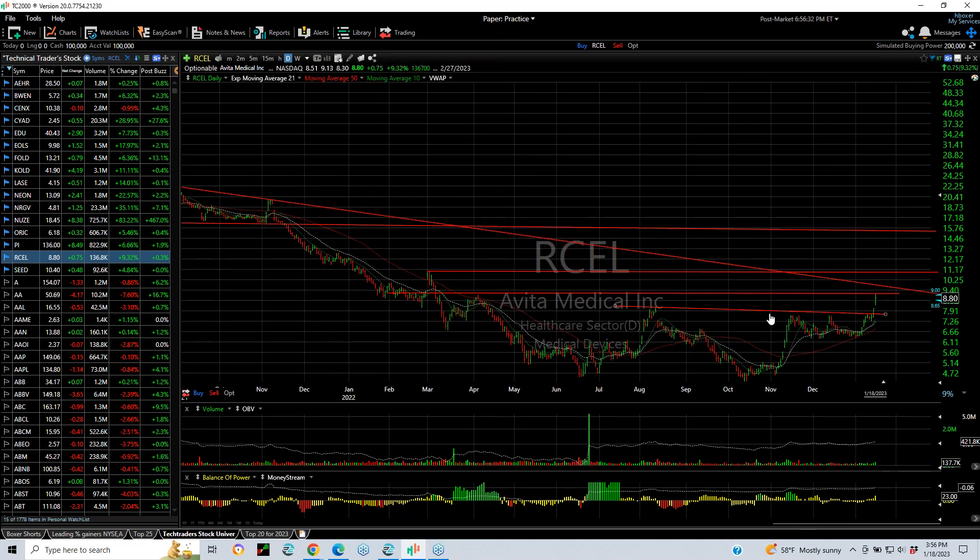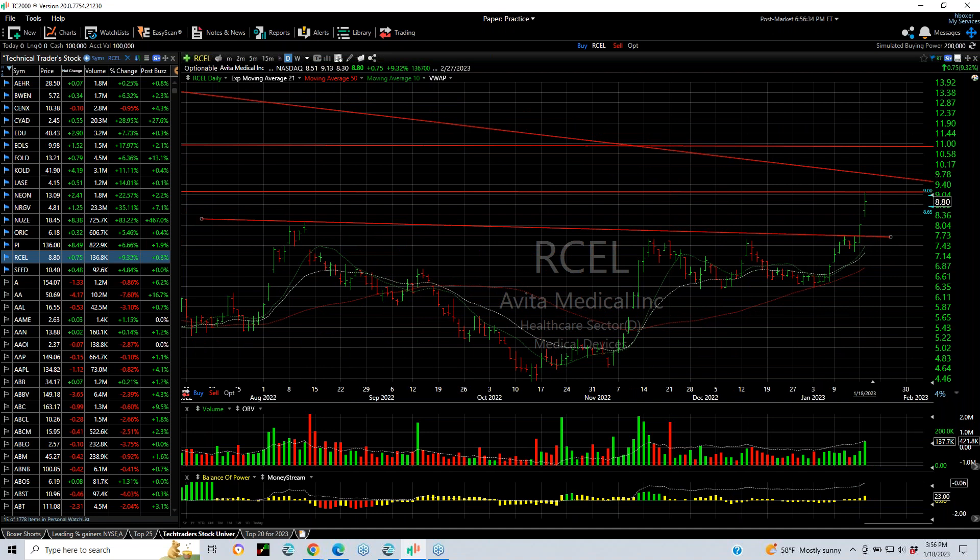RCEL broke out of a big base today with a breakaway gap — actually broke out yesterday and today was a follow-through. It got up to resistance at the 9 to 9.10 range and backed off. The next target is 9.75 and 11.